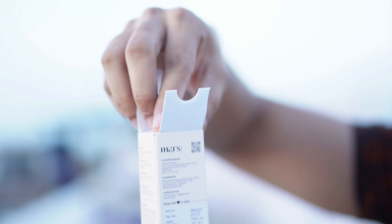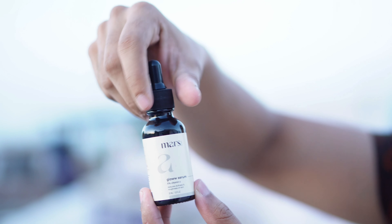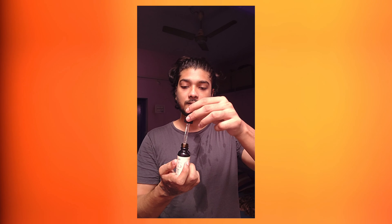Now we will unbox this vitamin C serum. Let's check it out. You can also notice the smell of this vitamin C serum. Looking at it, I tried this brand — it doesn't have a strong smell. You don't have to worry about that. It's pleasant to use.